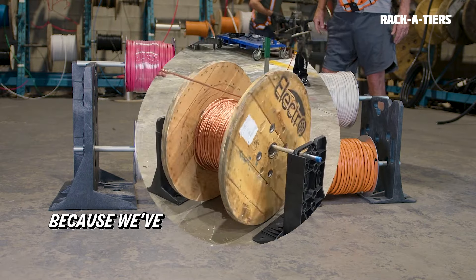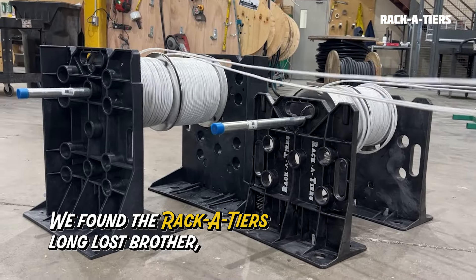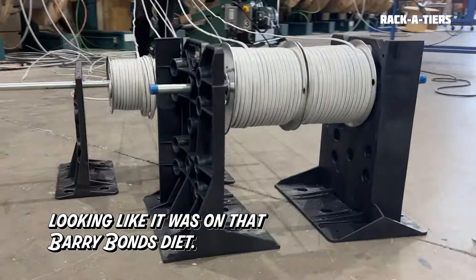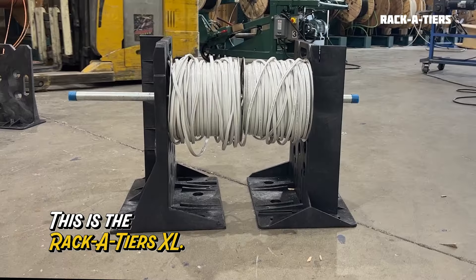Well, don't get your panties in a pinch, because we've got you covered with the new Rack XL. We found the Racketeers' long-lost brother, the Rack XL. It showed up like a rocket, looking like it was on that Barry Bonds diet. Swole was its goal, and that goal was achieved. This is the Racketeers XL.